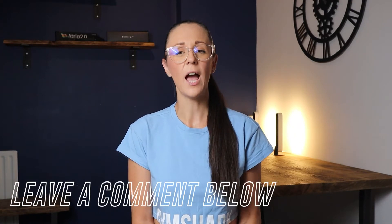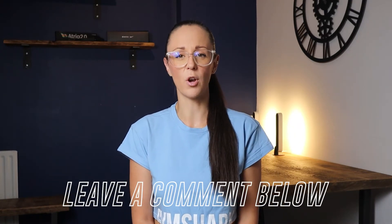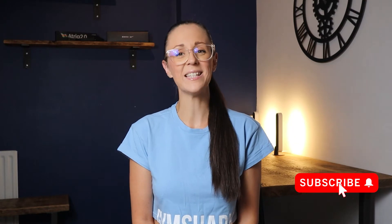As always, if you do find this video useful, don't forget to hit the like button and drop any questions or comments about the Hydro in the comments box below. And please consider subscribing.